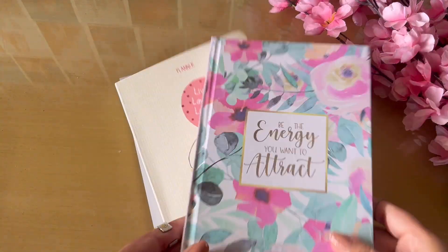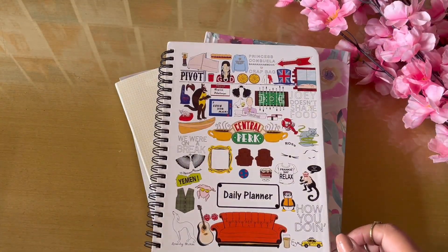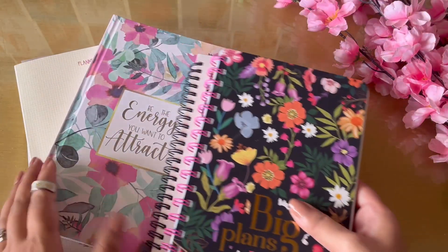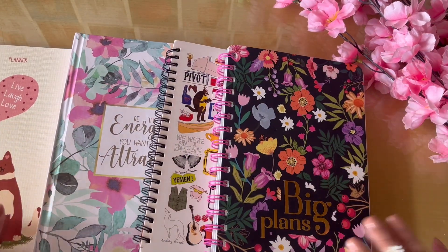So guys, these were all planners I found under rupees 500. I'll leave the links for all of them in the description box below so you can check them out. Make sure you subscribe to this channel and my study channel because a lot more planner reviews are coming!